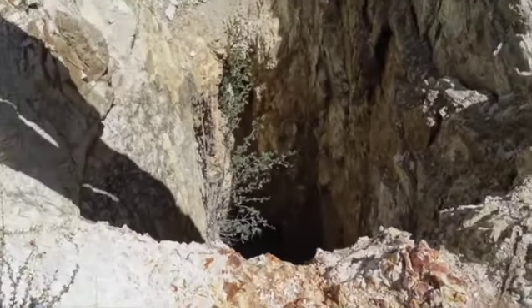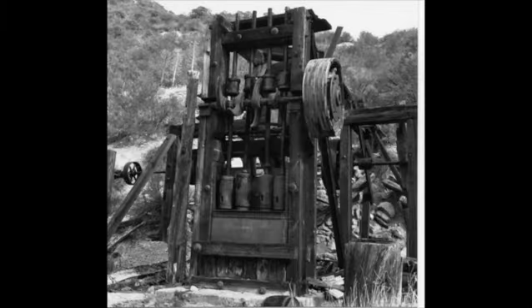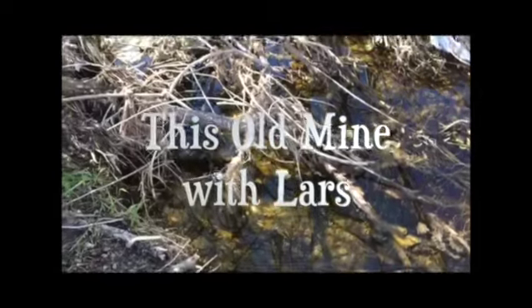Welcome back everybody. I'm just going to touch on a couple of things that have been going on around and get those off my plate so I can erase my video memory card.